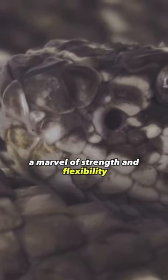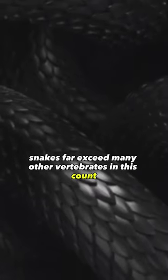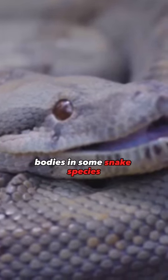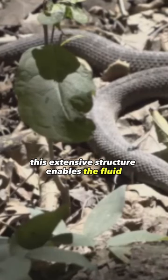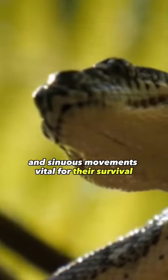A marvel of strength and flexibility. With up to a staggering 33 ribs, snakes far exceed many other vertebrates in this count. These ribs provide crucial support to their elongated bodies. In some snake species, the total bone count can reach an amazing 1,200. This extensive structure enables the fluid and sinuous movements vital for their survival.